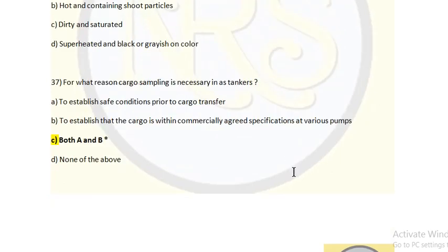Next question: For what reason is cargo sampling necessary in gas tankers? Option A: To establish safe conditions prior to cargo transfer. Option B: To ensure the cargo is within commercially approved specifications. Option C: Both A and B. Option D: None of the above. The answer is Option C: both A and B. When taking a sample, we make sure it matches the specification — if it doesn't match we will be commercially liable — that's why we take samples.